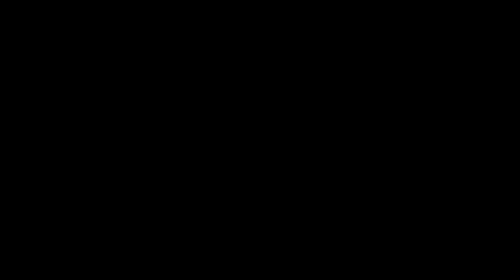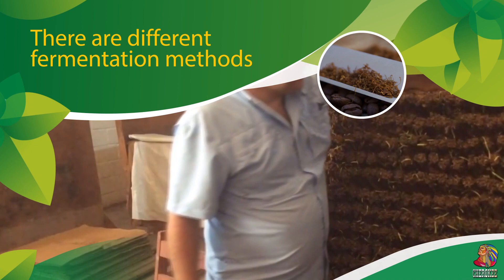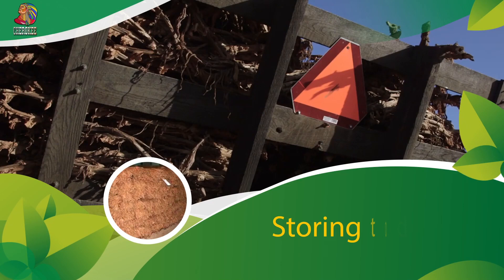Subsequent processes are drying and fermentation of tobacco. The taste of the final product strongly depends on the drying conditions. After the initial drying, the tobaccos are stored for ripening for a long time, then they are dried again, cooled, treated with steam, pressed, and the central veins of the leaves are separated.